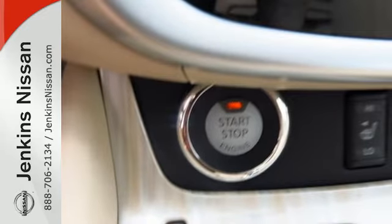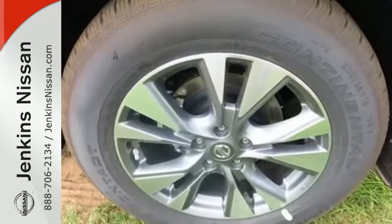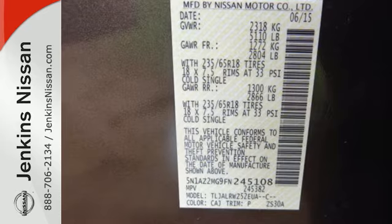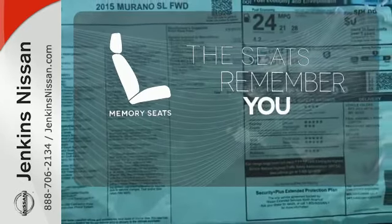Features include intelligent key, dual-zone climate control, and Bluetooth. Plus, to keep you safe, there's an advanced airbag system, vehicle dynamic control, and an advanced drive-assist display. Let the memory seats adjust to your preferred setting.